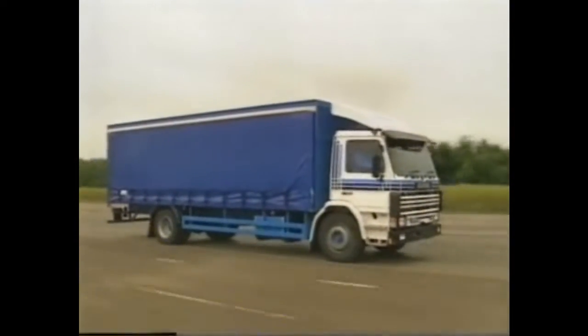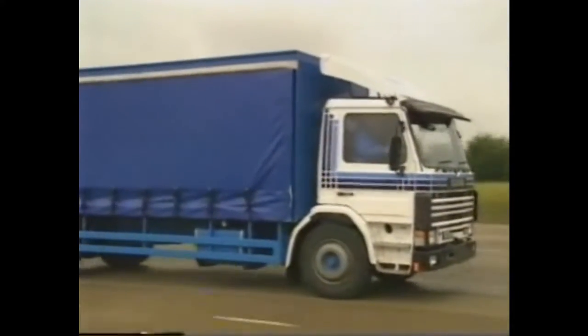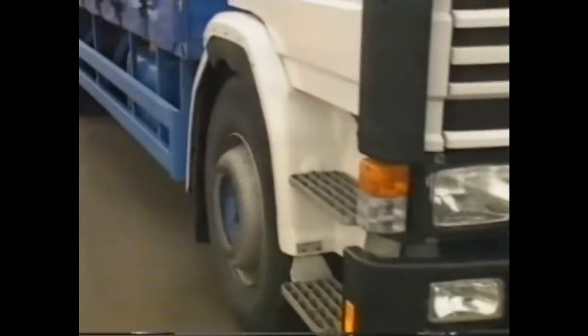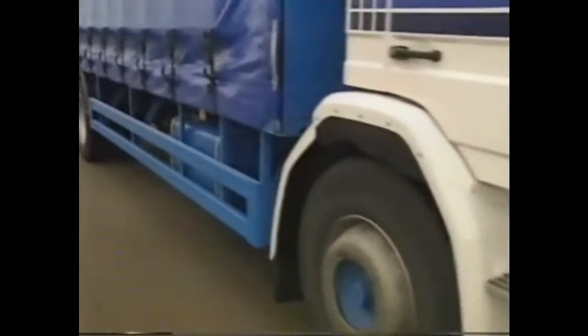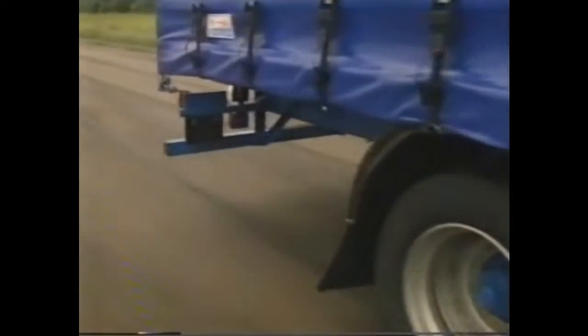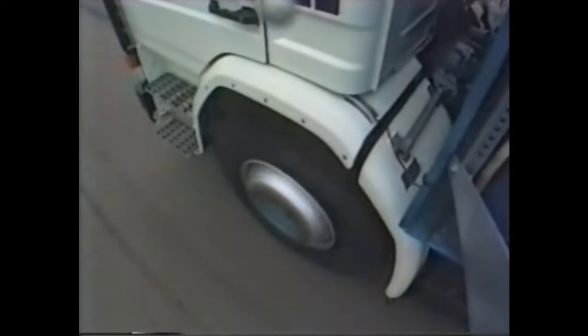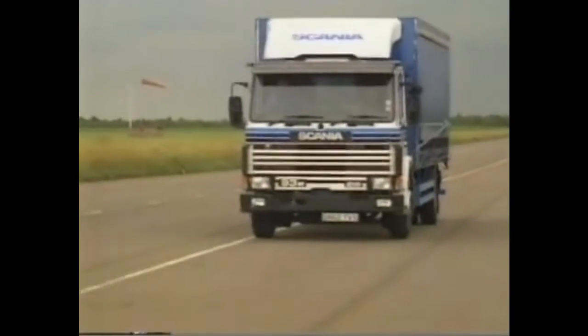Heavy goods vehicle drivers are all too aware of the problems of tyres blowing on the road. After all, an articulated lorry could have 12 tyres back there and the driver's got no way of knowing if one of them is under-inflated, getting hot and about to let go. Of course, if a tyre does let go, you can be in quite severe problems.